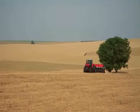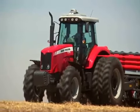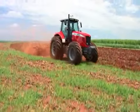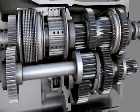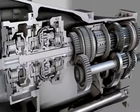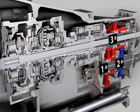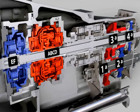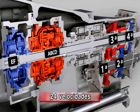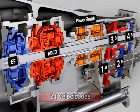Um diferencial tecnológico da série: novo padrão de câmbio, suave e sem esforço. A caixa de câmbio é Dynasix. São quatro grupos de marchas, com seis velocidades Dynashift em cada uma delas. São 24 velocidades à frente e 24 a ré.